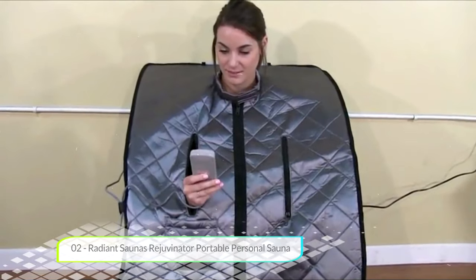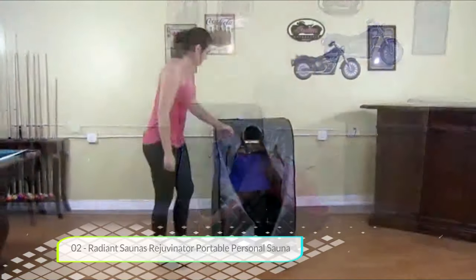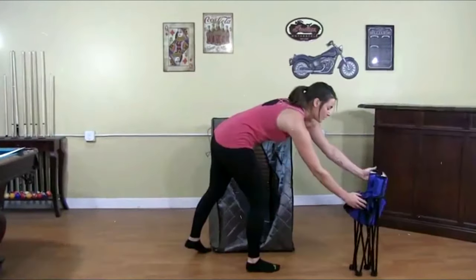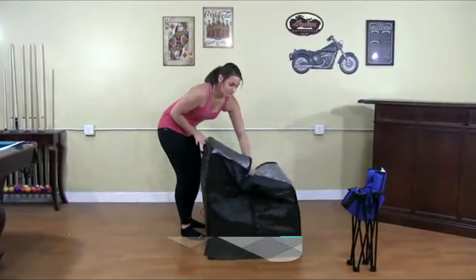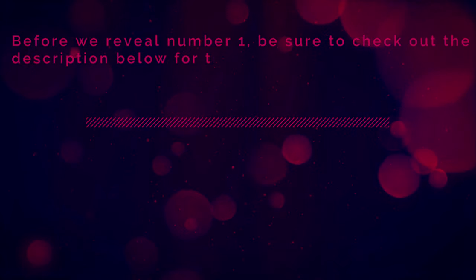It also has moisture resistant fabric, making it perfect for outdoor use on your deck or campsite. Overall, this is an excellent portable personal sauna. It has great features, a durable design, and the handheld control is one of the best that we've used. The one year warranty is nice as well.